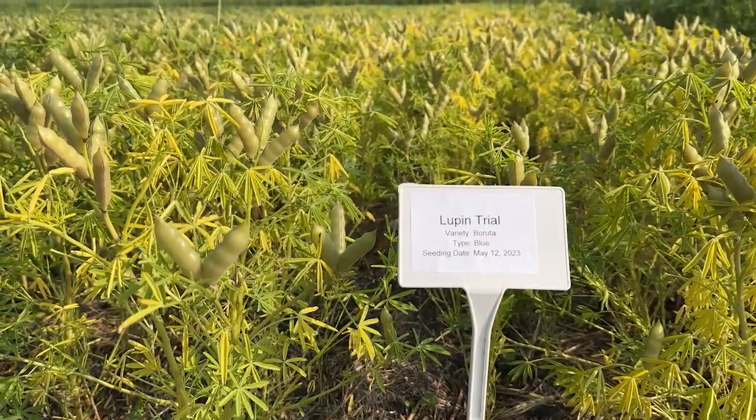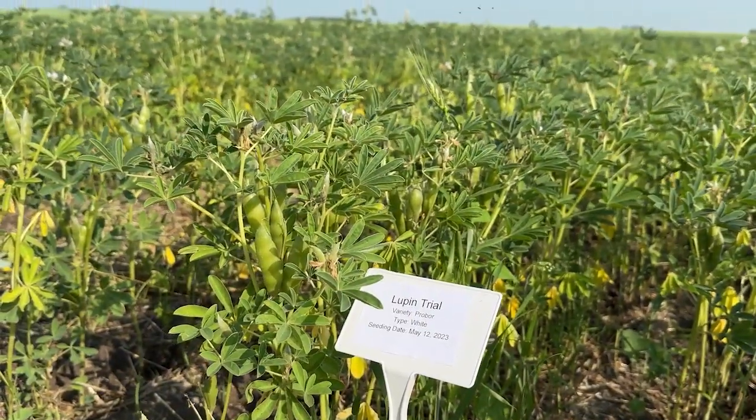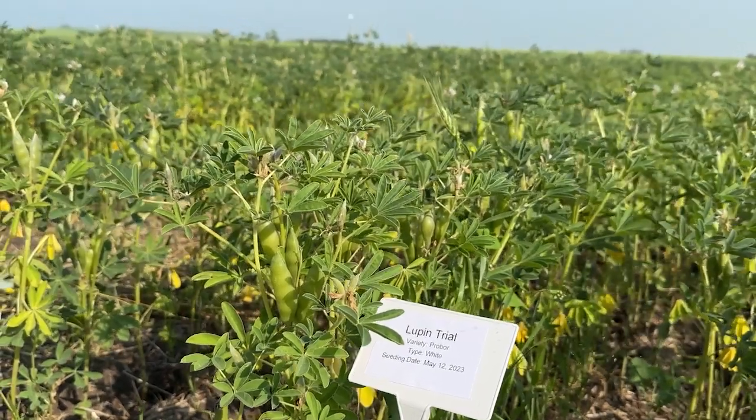We've been playing around with them for quite a while, trying to figure them out, bringing over new varieties and things like that, so we're pretty excited about the potential. There are a number of types, but the two that we're focusing on are narrowleaf blue lupin and white lupin. They are very similar plants in their agronomic packages, but they have some significant differences in the characteristics of the plant and maturity issues and things like that.